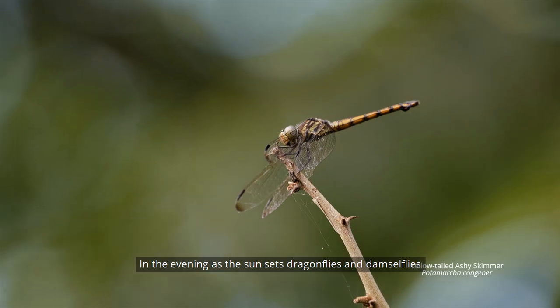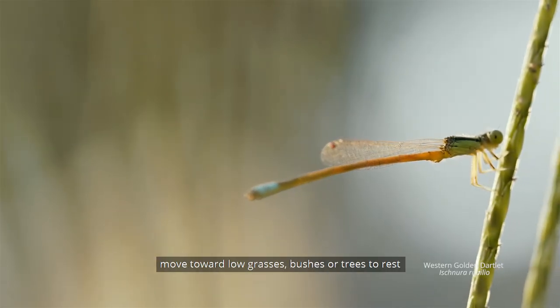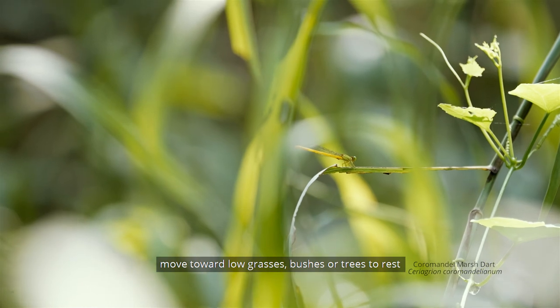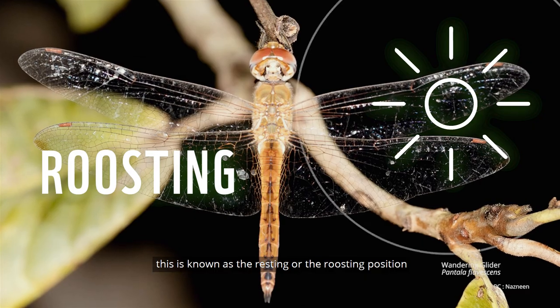In the evening as the sun sets, dragonflies and damselflies move towards low grasses, bushes, or trees to rest. This is known as the resting or roosting position.